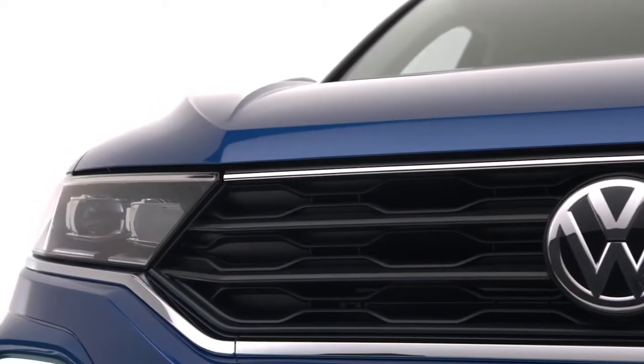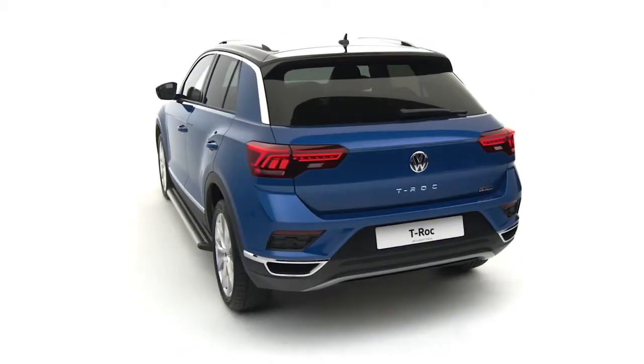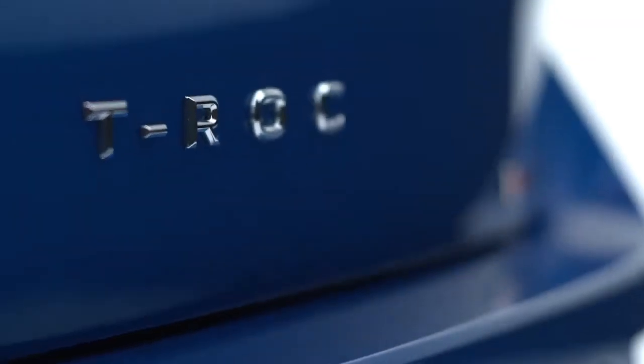Sporty, fun, and full of technology, the T-Roc combines the practicality of a compact SUV with the agility of a sports model. The Volkswagen T-Roc — born confident.